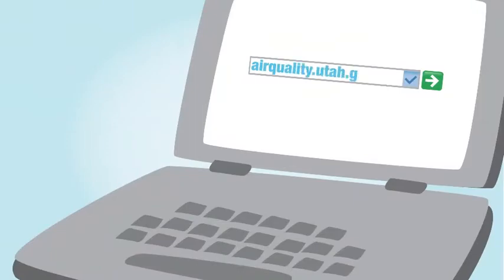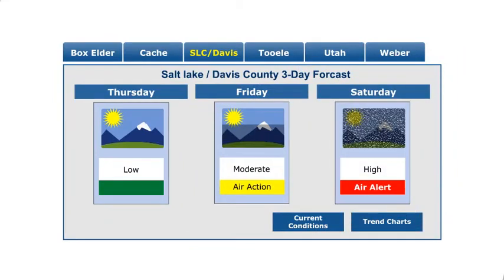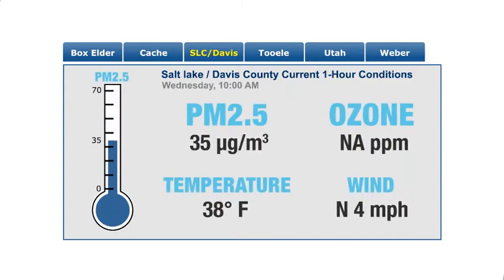So where can you find the actual levels of PM 2.5? Go online to airquality.utah.gov. Click on your county, and the forecast will list a green, yellow, or red air day. But remember, the decision to keep students indoors is based on actual PM 2.5 levels and not the color advisories. Click on Current Conditions. The current pollution level is shown on this thermometer. From October to April, the thermometer indicates PM 2.5 levels. During the summer months, it measures ozone levels.